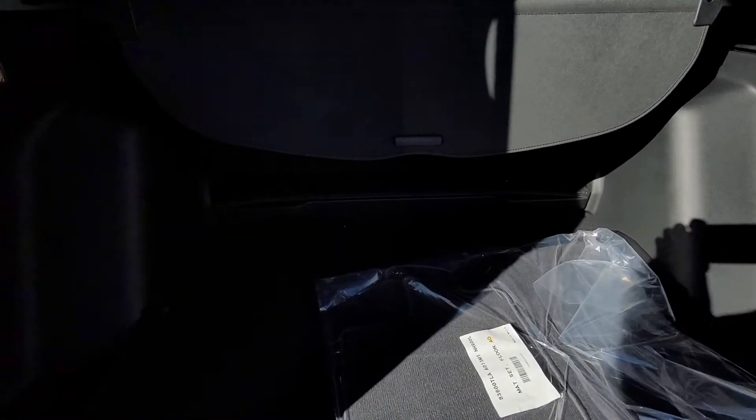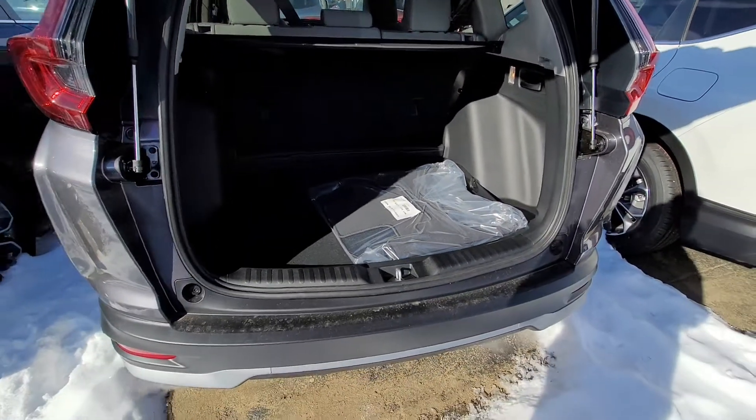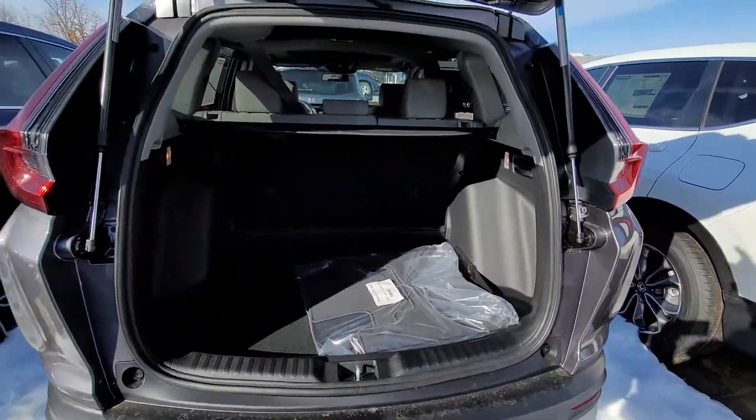The floorboard's adjustable. You can pull the seats down with those handles on the side here. Here's your privacy shade — nobody can see in your windows and see what you have. And your spare tire is under that floorboard.